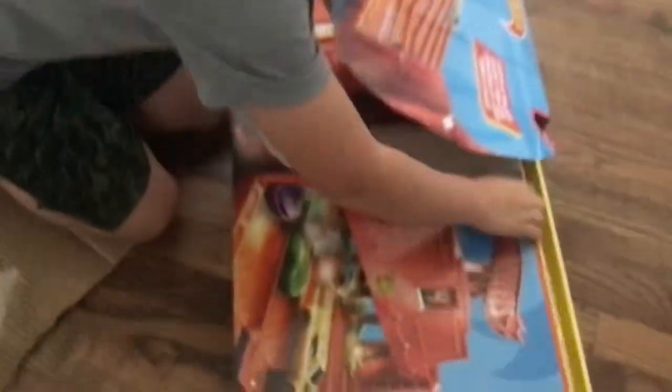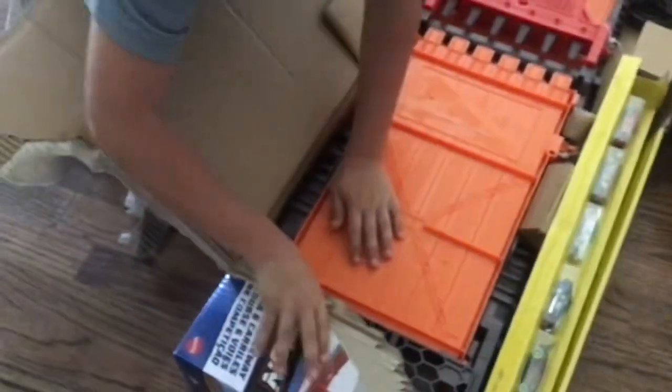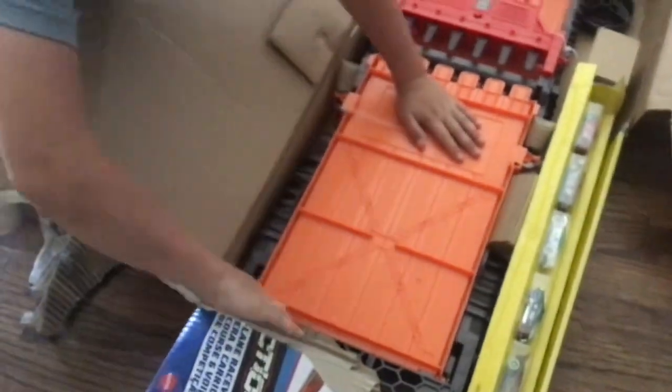This looks so sick already. It comes with one, two, three, four, five, six — six cars, and all of them look sick. Oh my god, it is so sick.